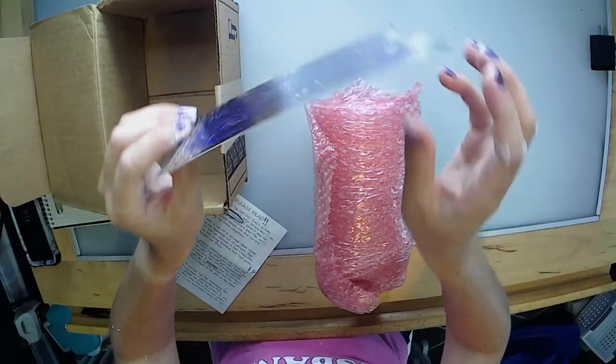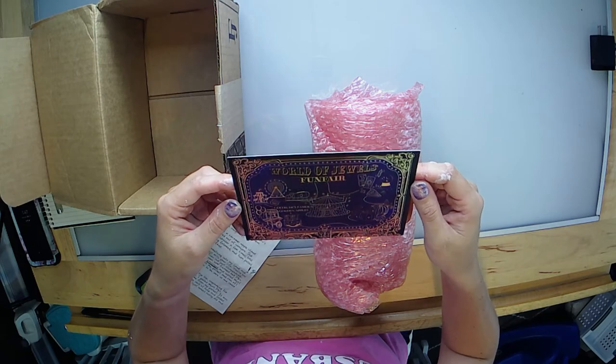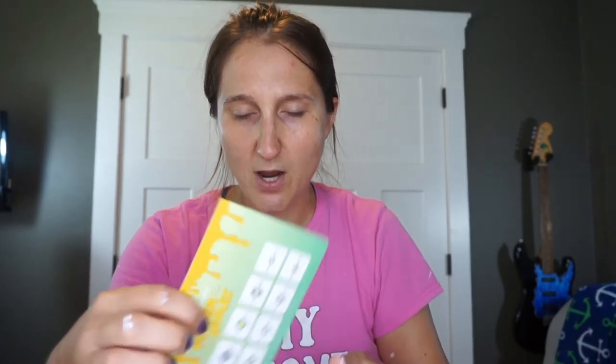So that's kind of neat — I wasn't really expecting that. And then there's also a map. It says World of Jewels Fun Fair, Gertrude's Famous Golden Apples. And there's a hint: each ring engraving will unlock special clues. This is kind of fun — so it's not just like you take a bath and get a ring. There's actually a little game involved in this. That's pretty neat, I'm going to have to check that out.